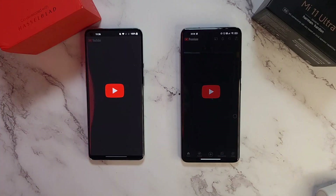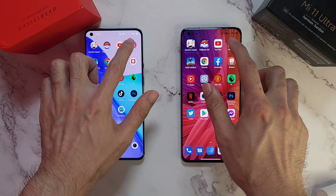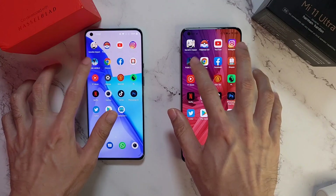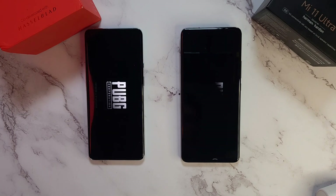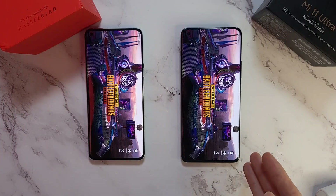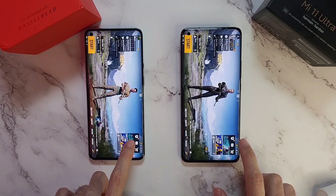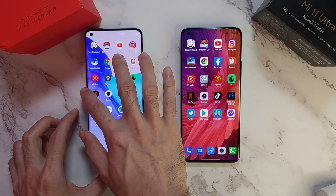YouTube loads equal on both sides. Instagram is about the same on both phones again. Now let's go to PUBG - a very big app. Looks like the 9 Pro is slightly ahead on PUBG. It's pretty close, but I think the 9 Pro is just slightly ahead of the Mi 11 Ultra on this one.